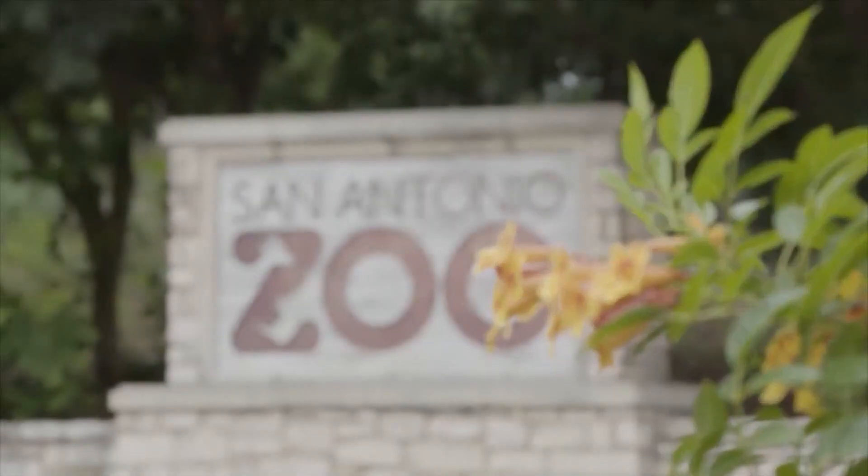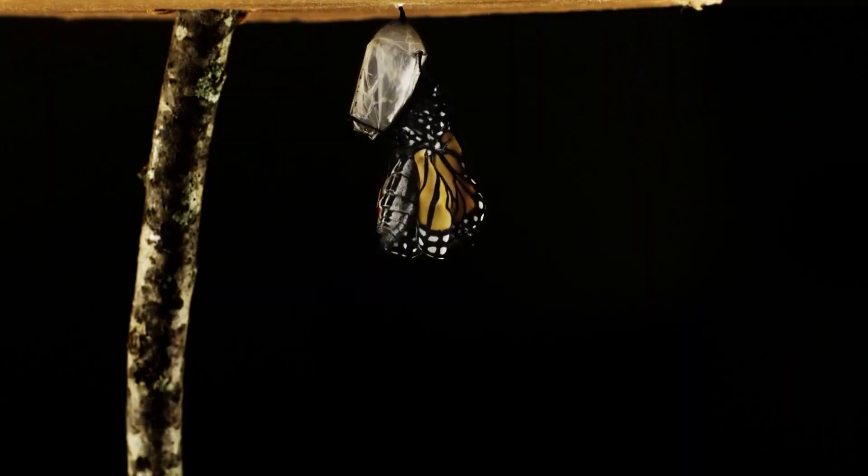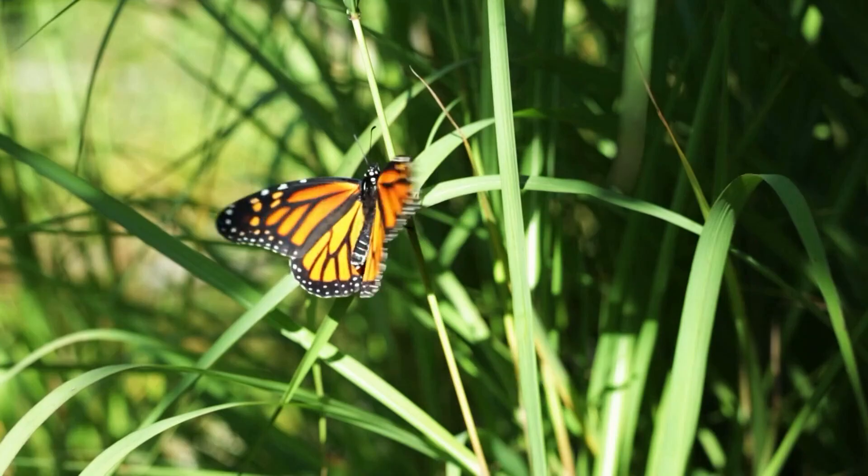The monarchs' annual migration is fueled not just by the change in temperature of the seasons, but also by the change in the length of daylight. And at the San Antonio Zoo, they actually track some of the monarchs by tagging them. We'll catch them and tag them so we can see if they make their way down to Mexico.